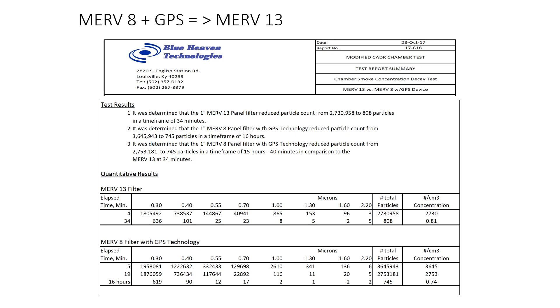ASHRAE is now suggesting increasing your MERV rating on your filters to MERV13 to help fight the COVID-19 virus. However, a lot of existing systems don't have the fan capacity to overcome the static pressure drop of a MERV13 filter, and they may not have the filter tracks that can hold a MERV13 filter. So you could take an existing MERV8 filter — which most every HVAC system is already utilizing — and combine our technology with it, which does not add any additional pressure drop to your system, and get the benefit of a MERV13 environment in the space.